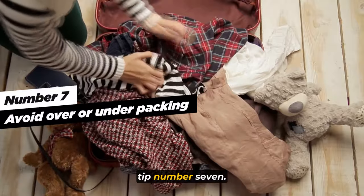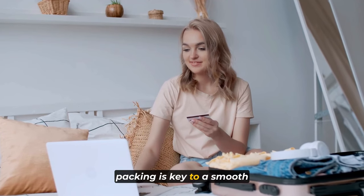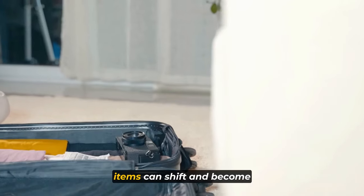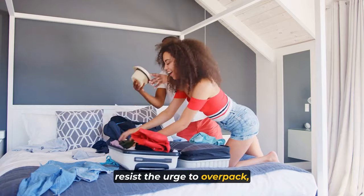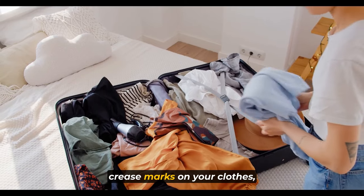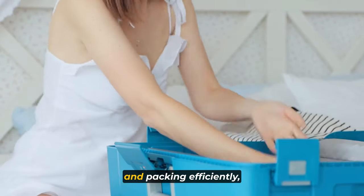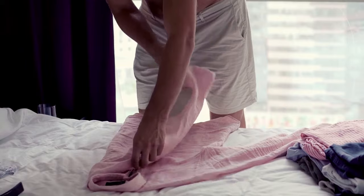Tip number seven: avoid over or under packing. Finding the perfect balance in packing is key to a smooth and stress-free journey. Avoid the temptation to overpack or leave too much empty space in your suitcase. When there's excess room, items can shift and become crumpled or damaged during transit. On the other hand, resist the urge to overpack, especially if you're traveling with just a carry-on. Overpacking creates crease marks and makes it challenging to repack when heading home or to your next destination.